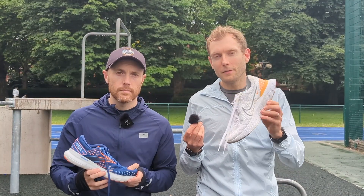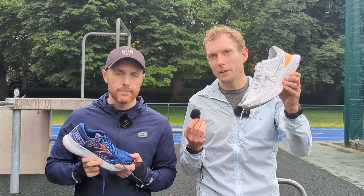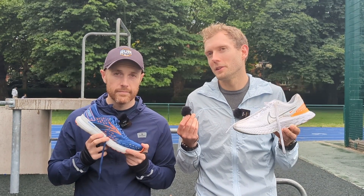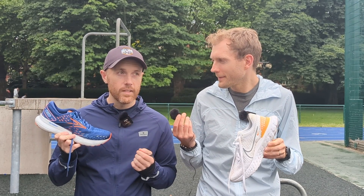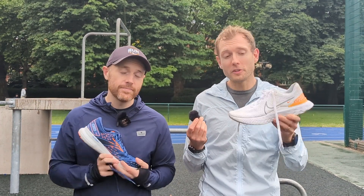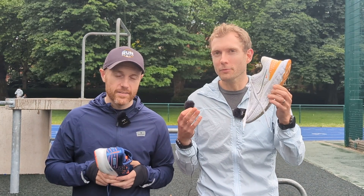That's it guys — that's a comparison of these two cruisy shoes. Let us know what you think in the comments: do you have a strong opinion on which of these two you'd go for, or do you use something else entirely? Like, subscribe, comment, ring the bell, and watch our other videos — especially the multi-test reviews of the individual shoes for a lot more info on them, including more comparisons to other shoes. But other than that, have a good day.